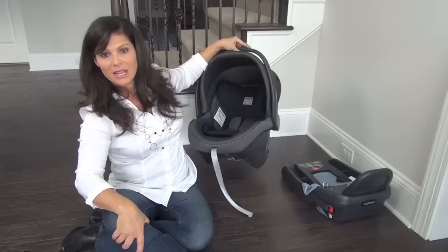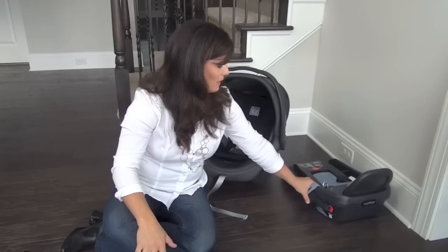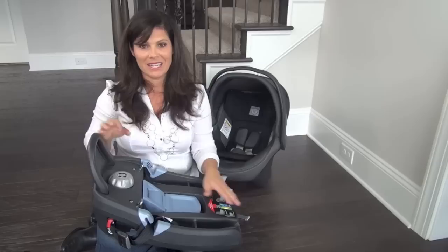That is the car seat and at nine and a half pounds, it's still not the lightest on the market, but it's definitely doable. I love the fact that they made it much lighter — nine and a half is no big deal, that's something I can deal with.